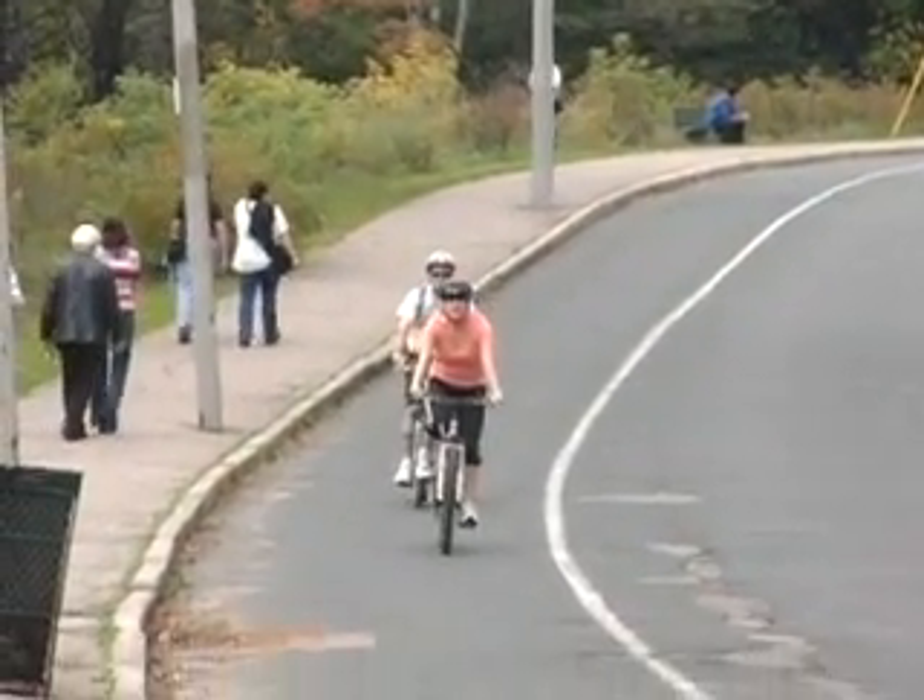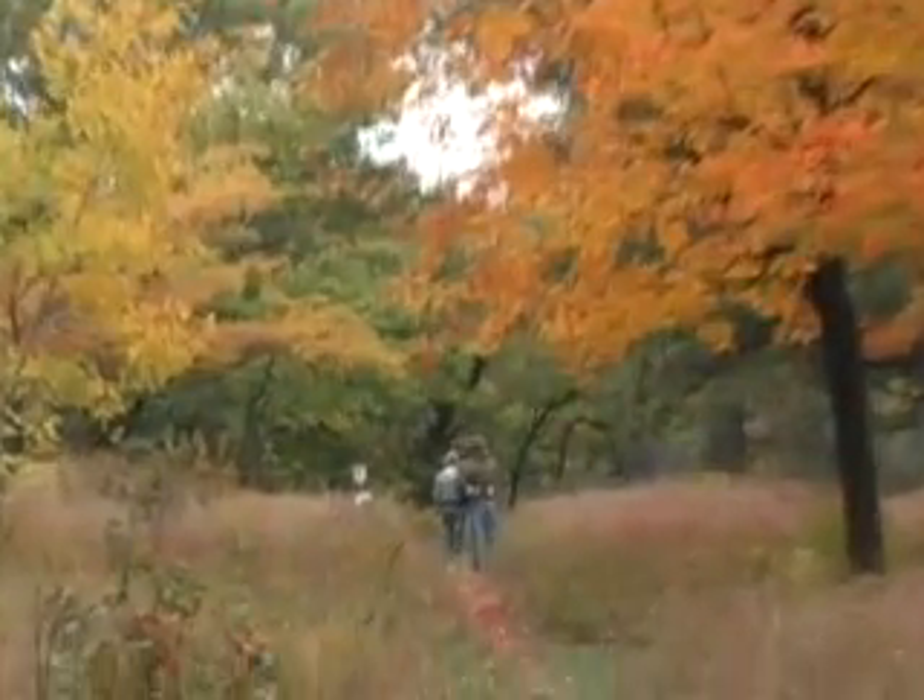Although bicycles are allowed on paved roadways, the best way to see the park is to explore its many paths on foot.